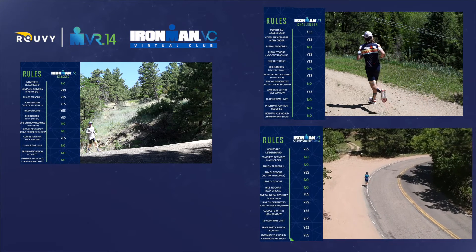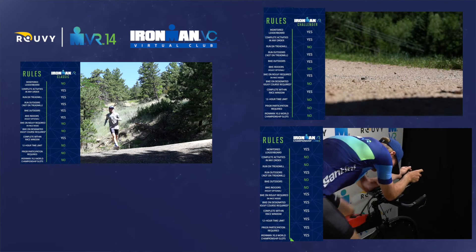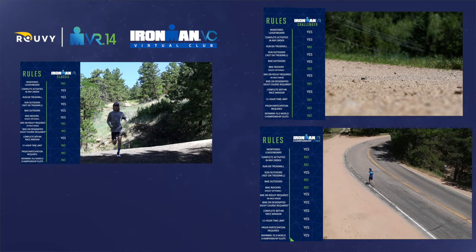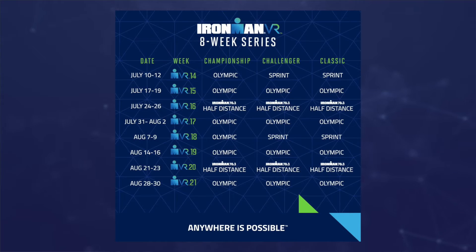Finally, we have the championship series. The championship series gives you the opportunity to race for Ironman 70.3 World Championship qualifying slots. Within the Ironman VR championship series, we're offering two more chances to race — our four-week championship series will cover Ironman VR 14 through 17 and Ironman VR 18 through 21. The schedule is published, so get the calendar out and make a plan. Check out the comparison chart to see which division is right for you.